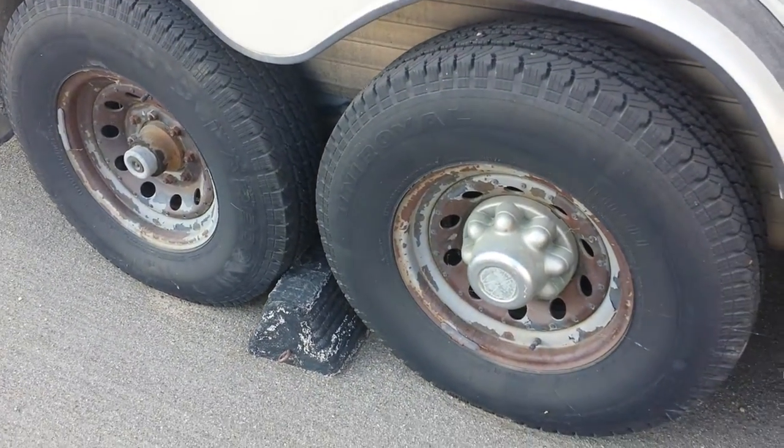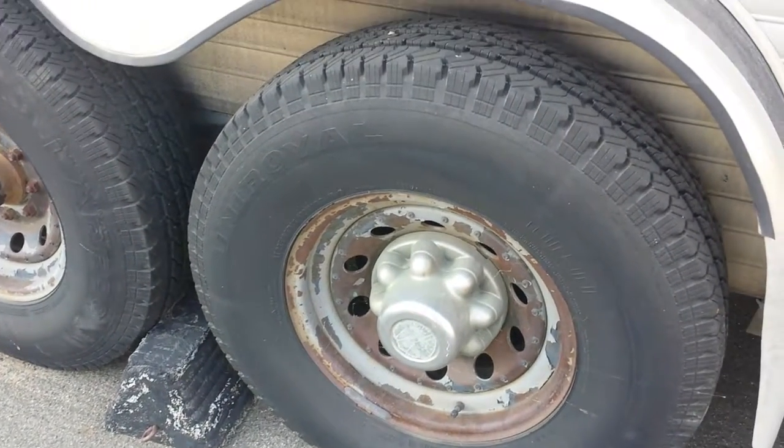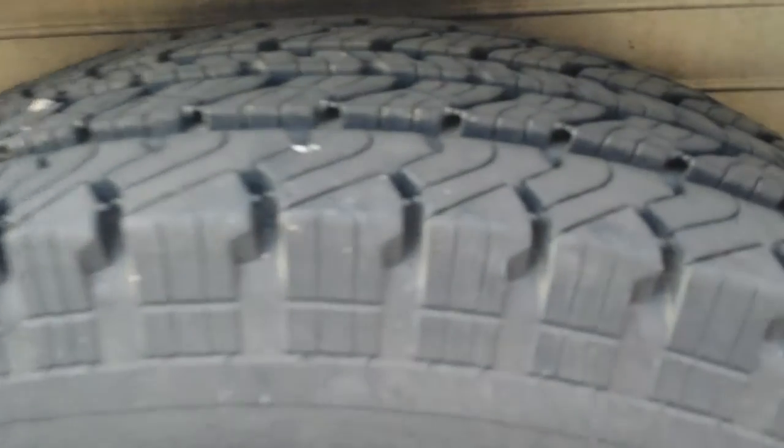Tires and brakes were done in 2014. You can see the tread — still very nice on them. There's a side view.